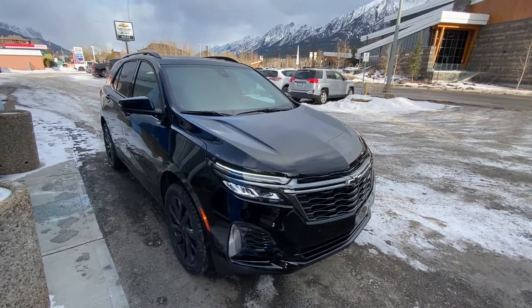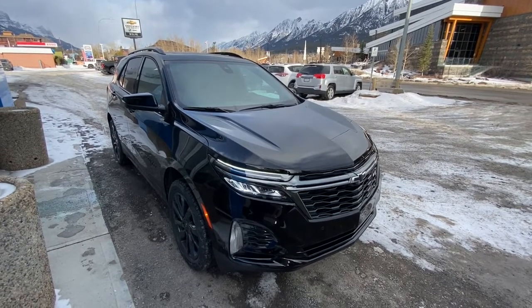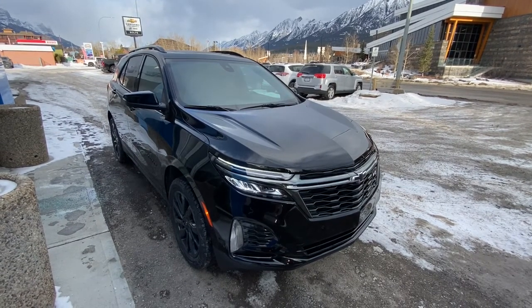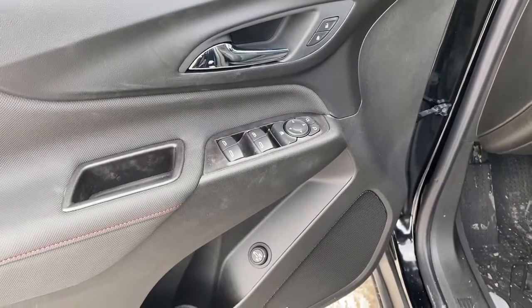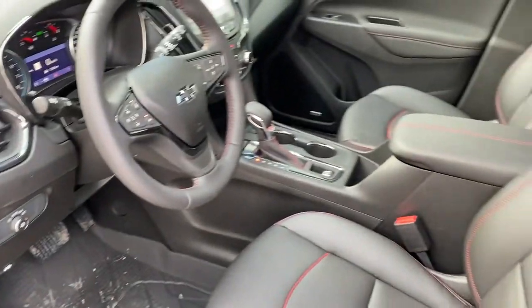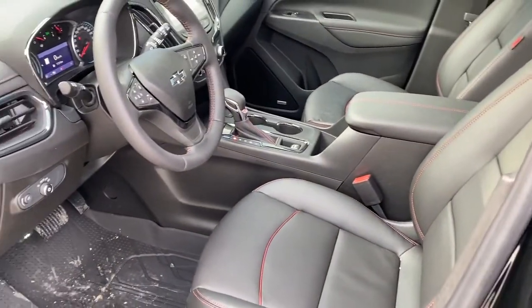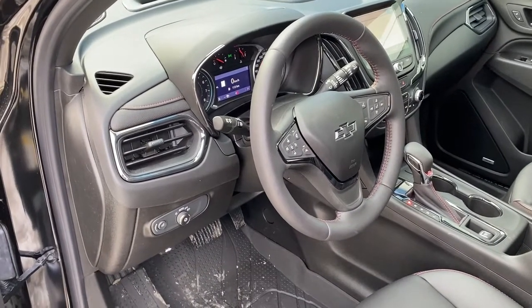Hello and welcome to Wolf Canmore. Today we're looking at a 2022 Chevy Equinox RS all-wheel drive. Moving on to the interior with power windows and door locks, leather upholstery, heated front seats, cruise control, and heated steering wheel.